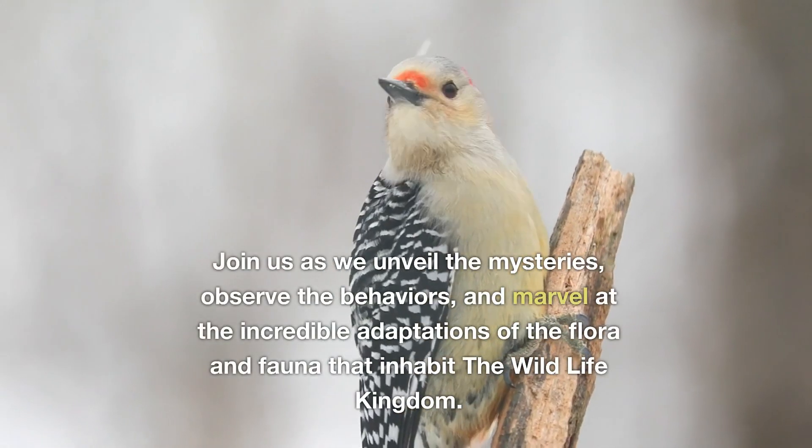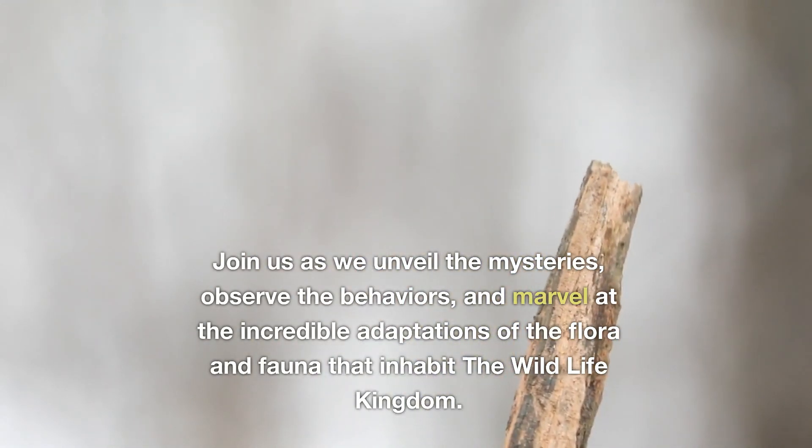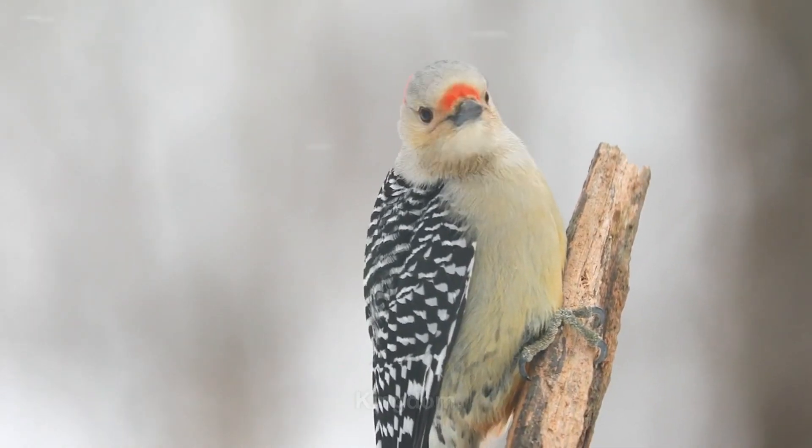Join us as we unveil the mysteries, observe the behaviours and marvel at the incredible adaptations of the flora and fauna that inhabit the wildlife kingdom.